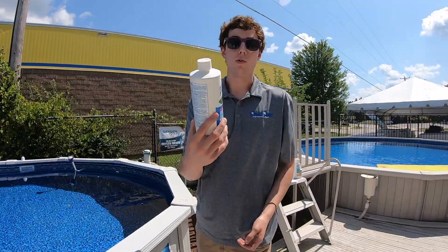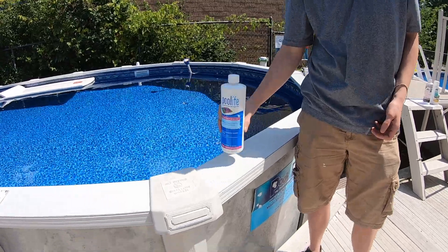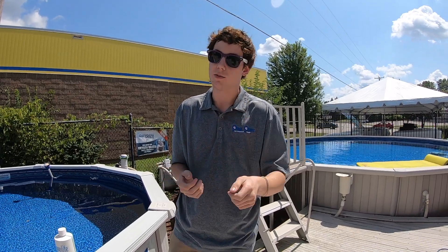For a faster result, Pool Life brand phosphate remover can be applied directly into the pool itself. During this time, a white cloud may form, but don't worry — this merely means it's working. If you want it gone quick, all you got to do is vacuum it right out.